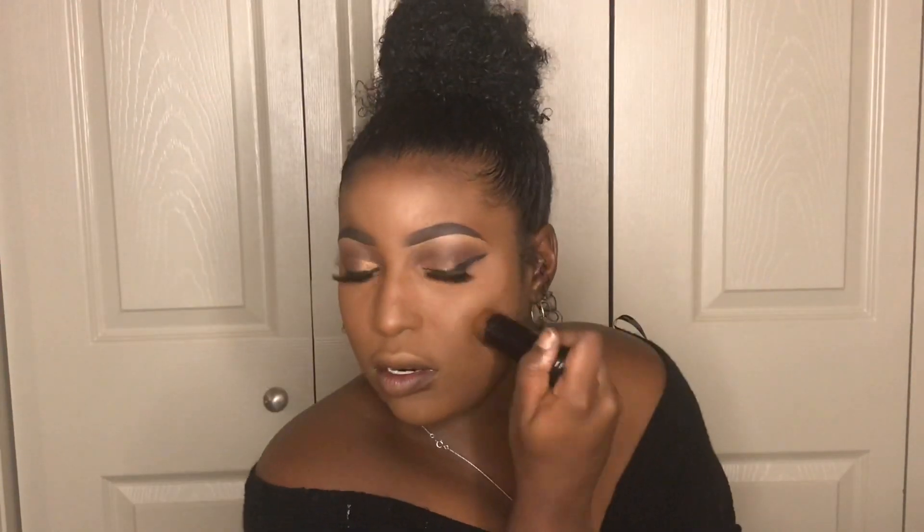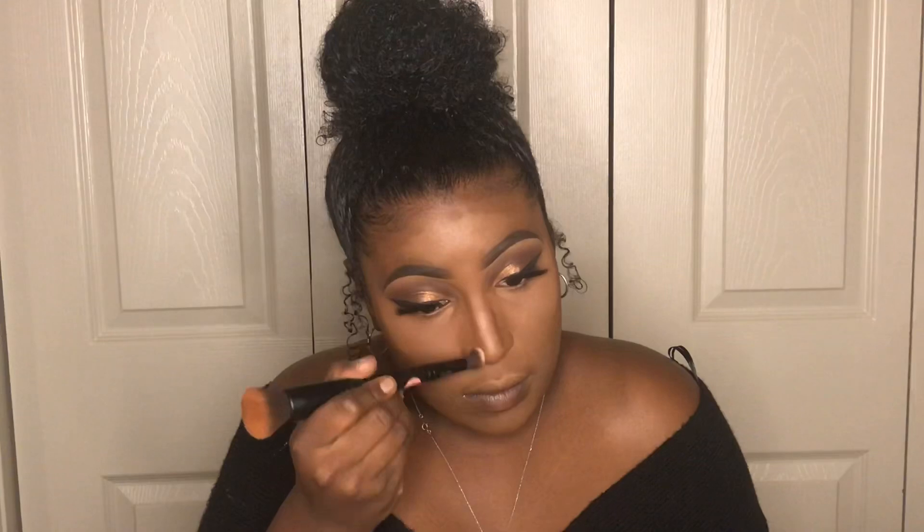Now I'm taking my Black Opal foundation stick in the color black walnut and holding it over a lighter to make the foundation a little creamier and easier to work with. I'm putting it right above the hollows of my cheekbones, around my forehead, and along my jawline to make my face look slimmer. I'm using the concealer end of my brush to blend out my nose contour.